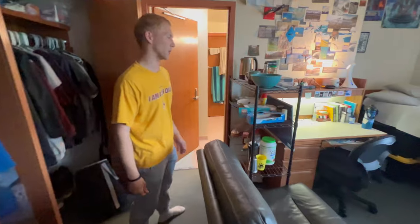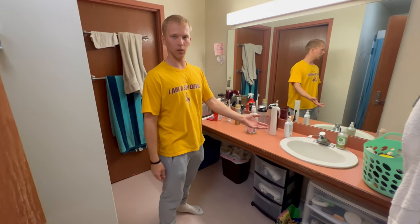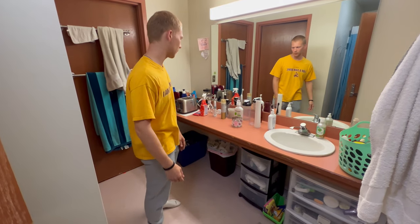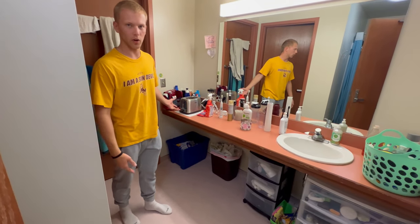Next up, let's head on over to the bathroom. There are four of us that share this bathroom. We have one sink, which at first you might think is kind of annoying, but it's really not too bad. We are a little bit cluttered right now — please ignore that. We also have our toaster right here; great communal toaster.